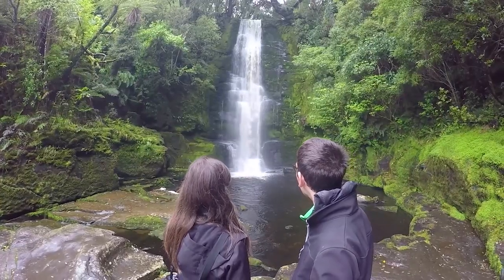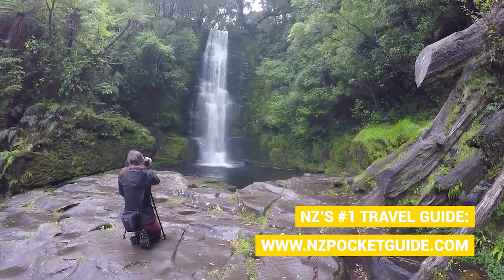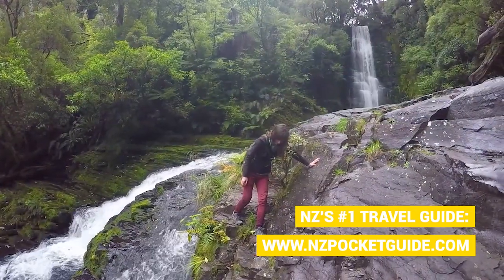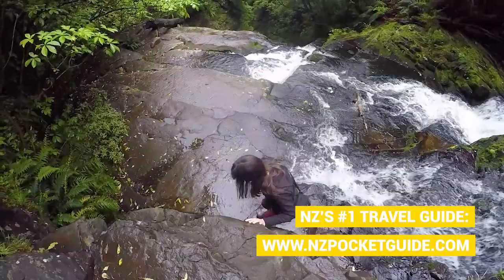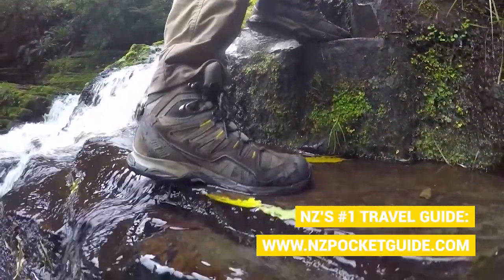One of the interesting facts is that this waterfall is fed by the Totuku River, which is a very cool place in the Catlins. This is something we're going to be exploring a little bit more this afternoon as we head towards the Totuku estuary, which is where the river meets the sea.